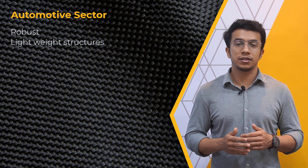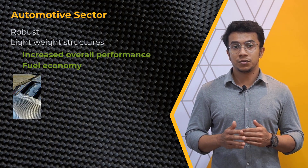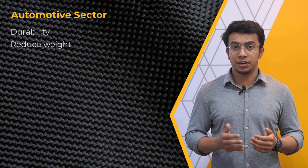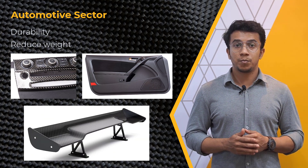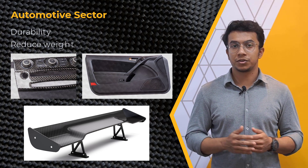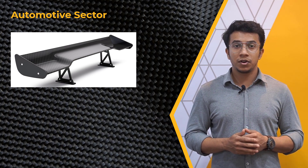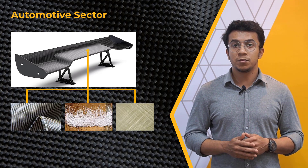Layered composites can be used to build robust, lightweight structures that are also long-lasting, enhancing the vehicle's overall performance and fuel economy. The manufacturing of body panels such as hoods, trunks, and doors is one of its most popular automotive uses. Layered composites are also utilized in the construction of car interiors such as dashboards and door panels. Car spoilers made of layered composites are popular among car enthusiasts and racers due to their lightweight and high-strength properties, used to perform on-road high-speed vehicle maneuvers.